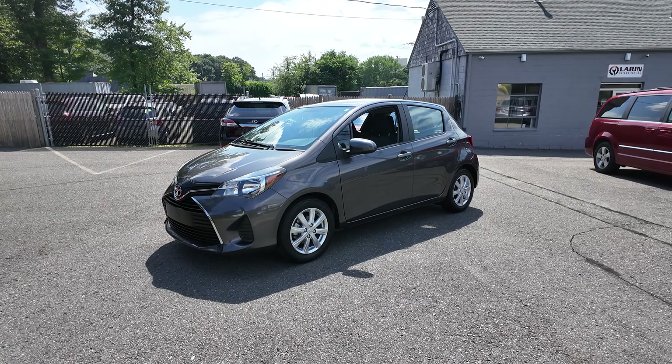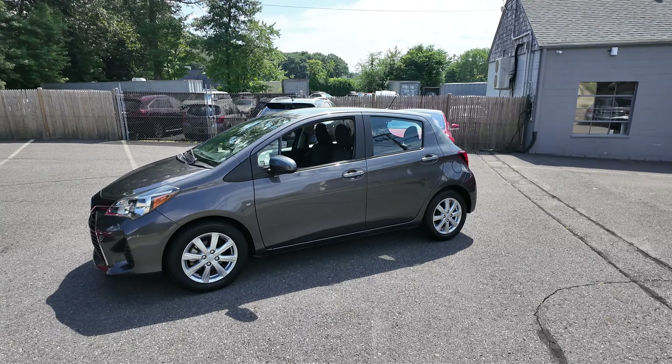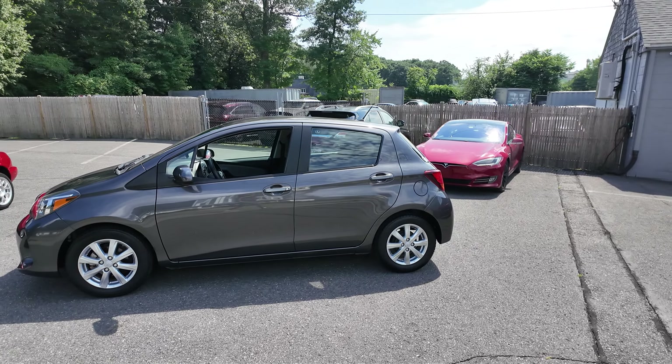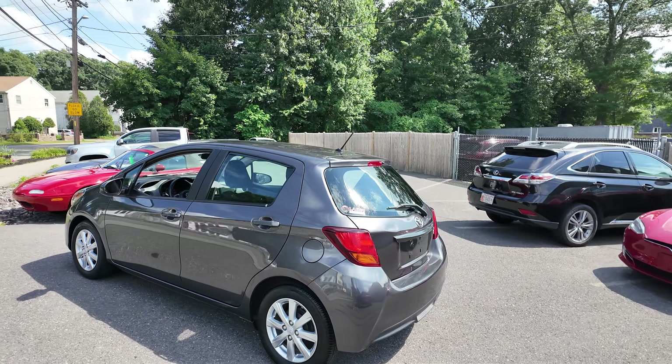Hey everyone, Laren Auto Sales here. Today we have this 2015 Toyota Yaris. This Yaris has just 20,000 miles on it, finished in a nice metallic gray over black cloth interior.